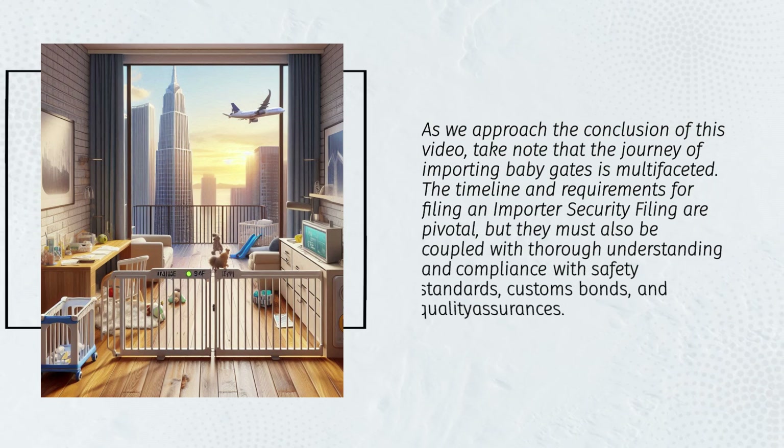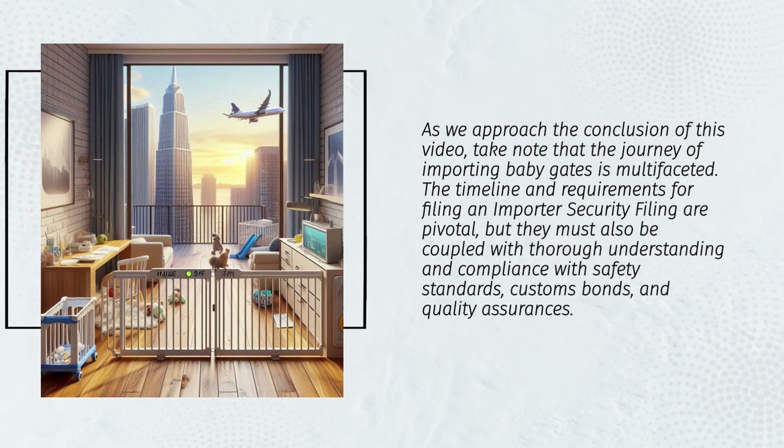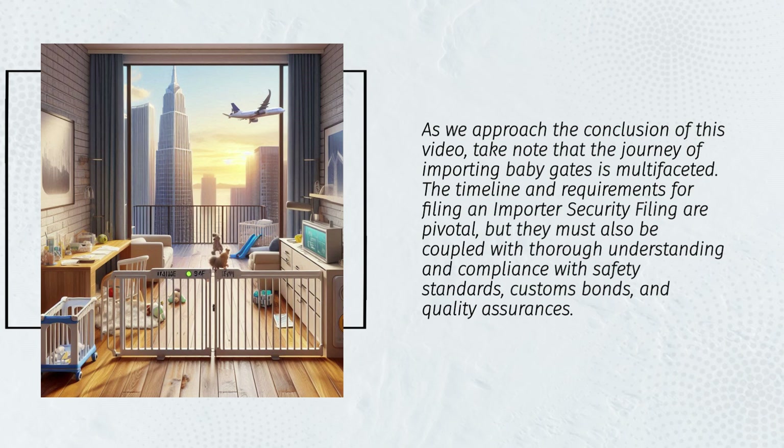As we approach the conclusion, note that the journey of importing baby gates is multifaceted. The timeline and requirements for filing an Importer Security Filing are pivotal, but they must also be coupled with thorough understanding and compliance with safety standards, customs bonds, and quality assurances.